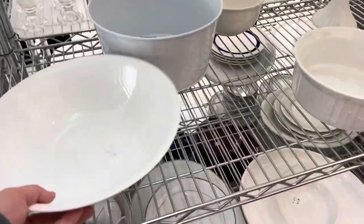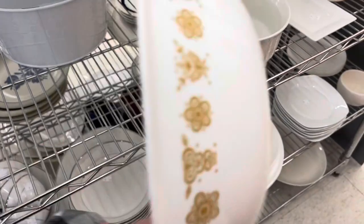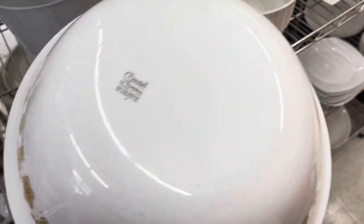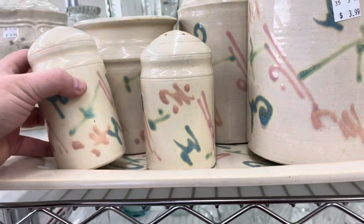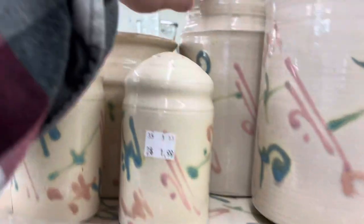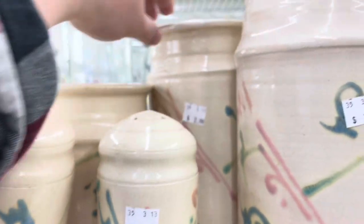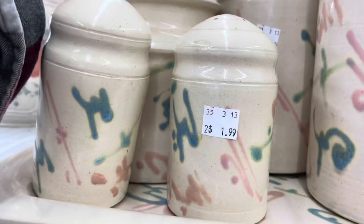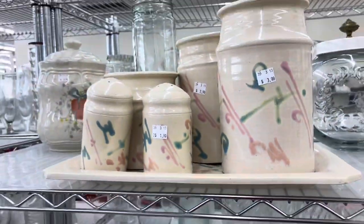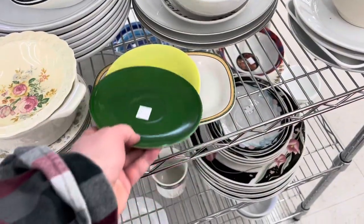Over here I found this butterfly gold pattern Corning Ware piece, which is a Pyrex-compatible item. This set was absolutely amazing but it was enormous — it's so late '80s and early '90s and it's just fantastic, but I just wasn't prepared to deal with it.